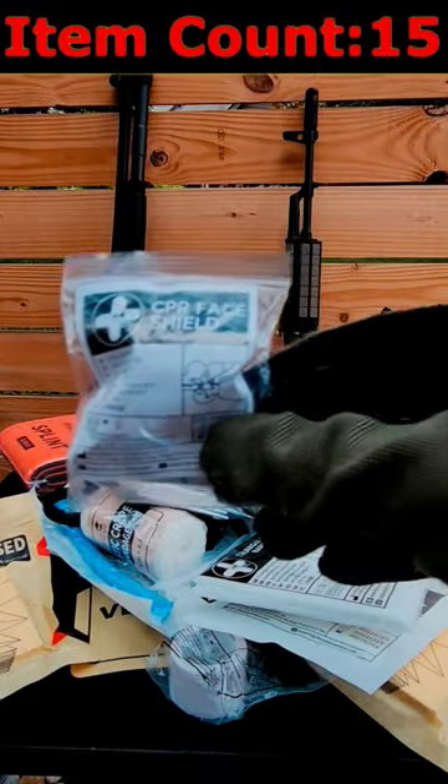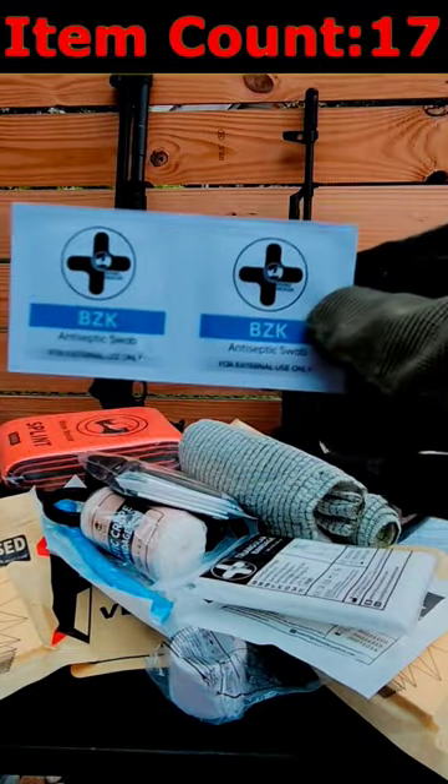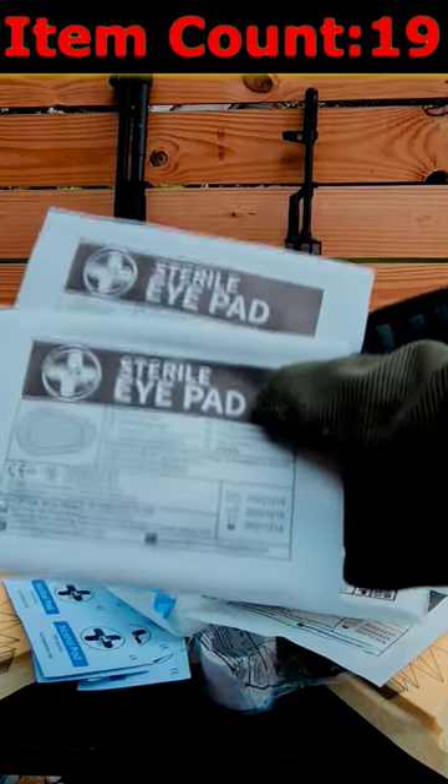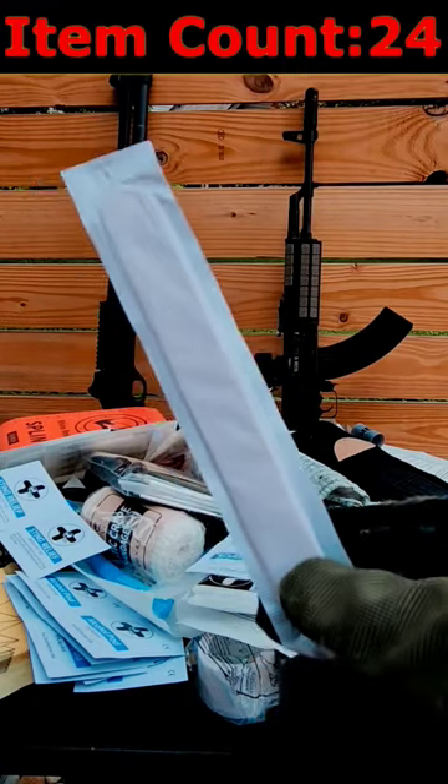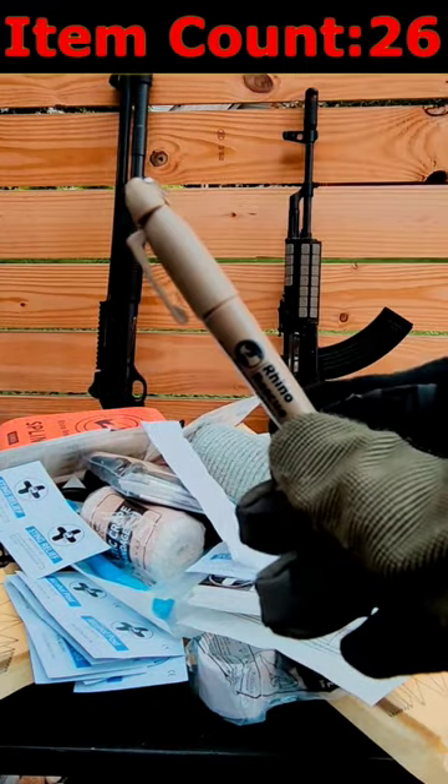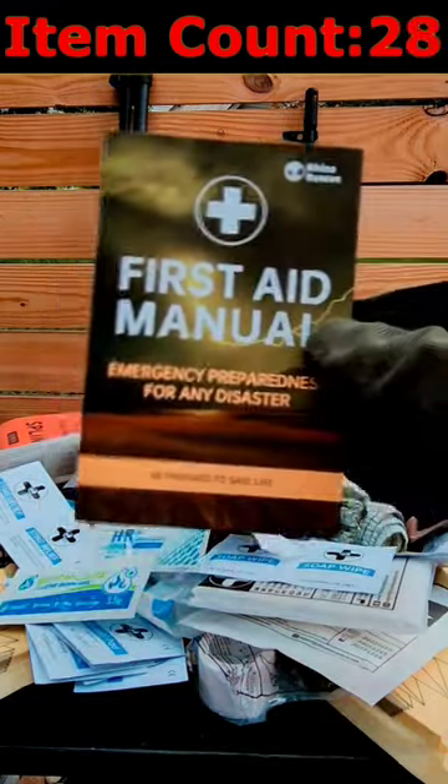An eye shield, a triangular bandage, a CPR shield, sterile gloves, antiseptic swabs, alcohol pads, sterile eye pads, wound compress, soap wipes, wound plasters, sting relief, a depressor stick, safety pins, a marker for that tourniquet, burn gel and lubricating jelly, and a first aid manual.